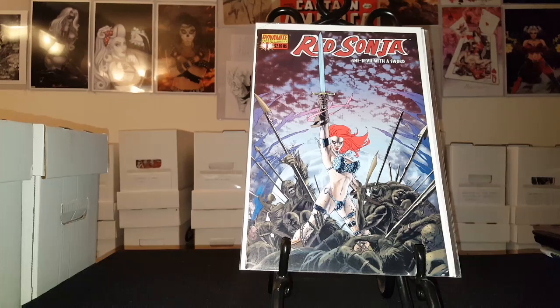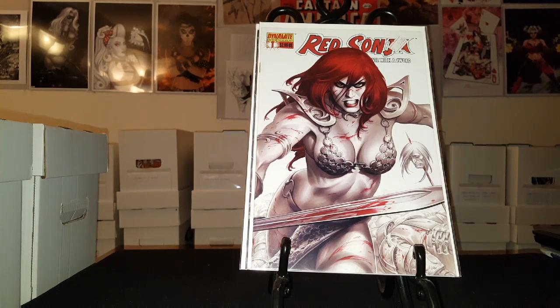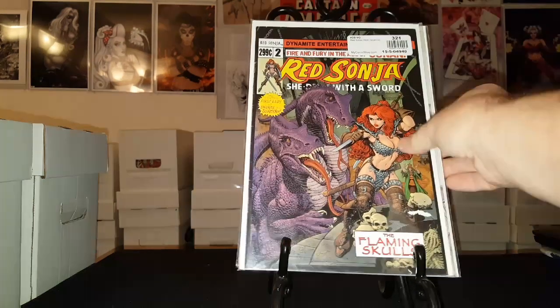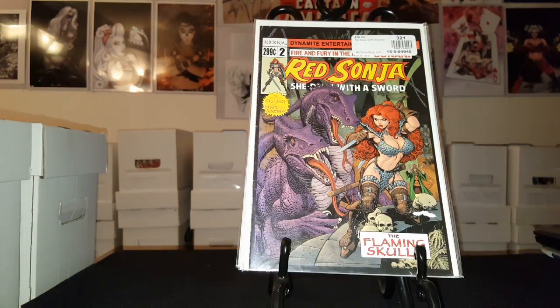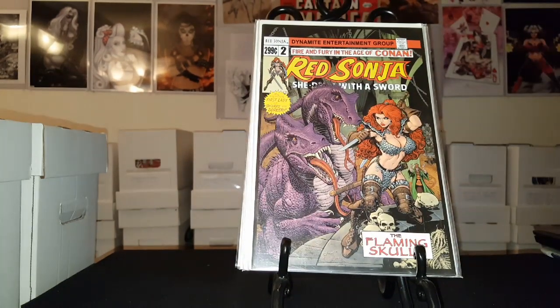Red Sonja: She-Devil with a Sword number one — there are multiple covers for each issue. I think there may have been four covers for each issue; I have most but not all. This run went I think 80 issues. There's another cover for number one, and here's issue number two. Pretty cool covers — a lot of these I have doubles of.